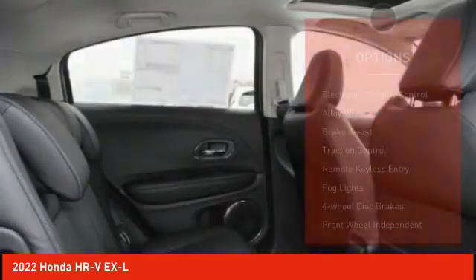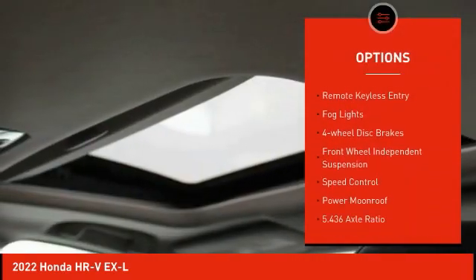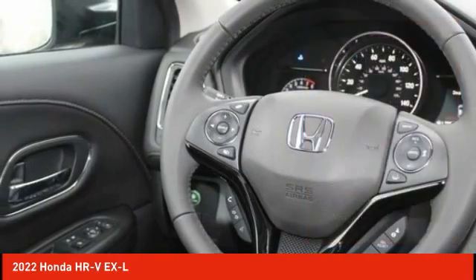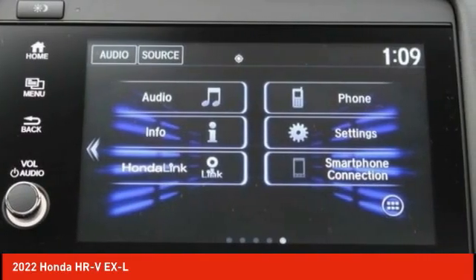Here are some of this vehicle's great options: electronic stability control, alloy wheels, brake assist, traction control, remote keyless entry, fog lights, four-wheel disc brakes, front-wheel independent suspension, speed control, power moonroof.